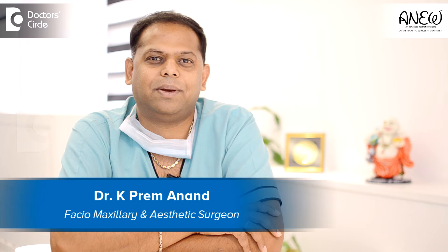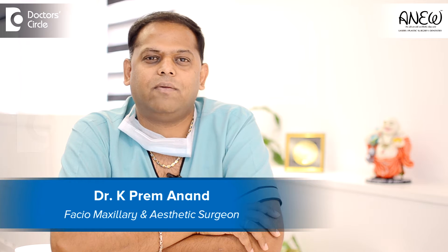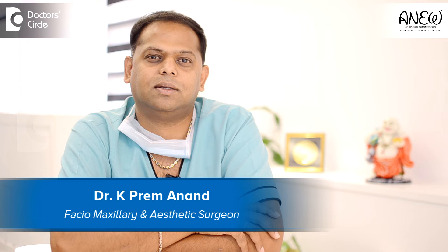Hi everybody, I am Dr. K. Preymanand. I am a Facial Maxillary Aesthetic Surgeon practicing in Bangalore since 18 years. We have come up with our own most advanced state-of-art aesthetic center at Banshankari in Bangalore. It's called ANIV.